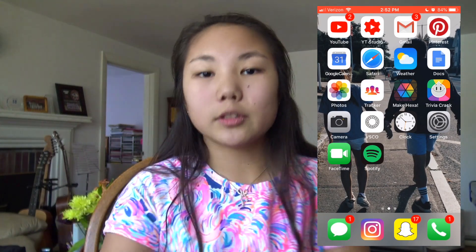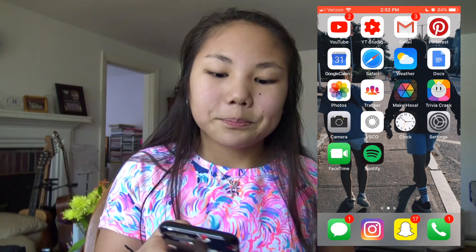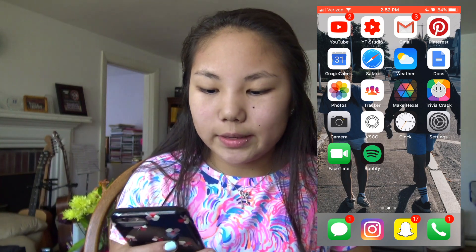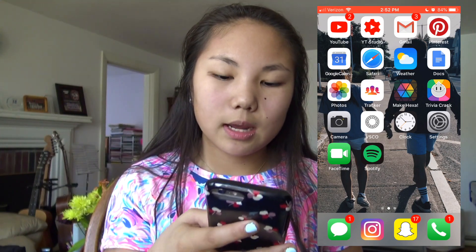The next game I have is Trivia Crack. I kind of like it, kind of don't — I'm not really sure how I feel about it, but I use it pretty often. I also have the camera app, VSCO. I'm pretty sure everyone knows what VSCO is right now because literally everyone has it. Then I have Clock, Settings, FaceTime, Spotify, and on the main dock I have Messages, Instagram, Snapchat, and Phone.